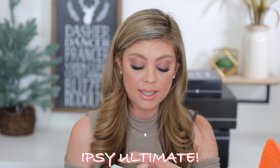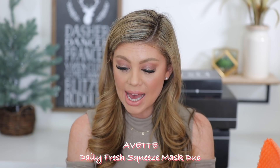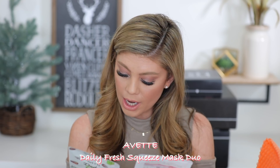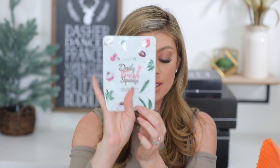The bag design this month absolutely killed it — I love this bag. Now on to the Ipsy Ultimate. I've been really enjoying the Ipsy Ultimate since I signed up. The first two products are sheet masks — we have the Yvette Daily Fresh Squeeze: Watery Green Grape and Soothing Lychee. The Soothing Lychee helps sensitive skin with coconut water and lychee extract, while the Green Grape brings moisture to the skin.